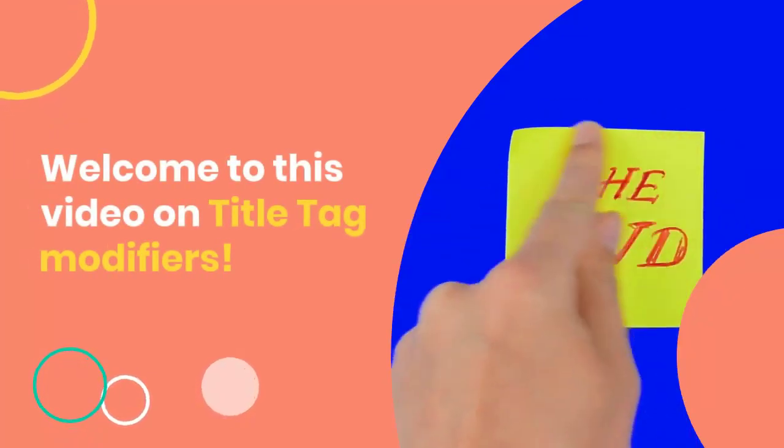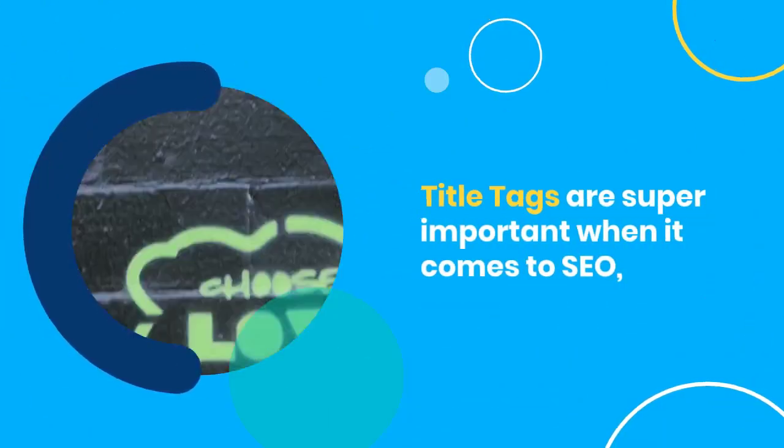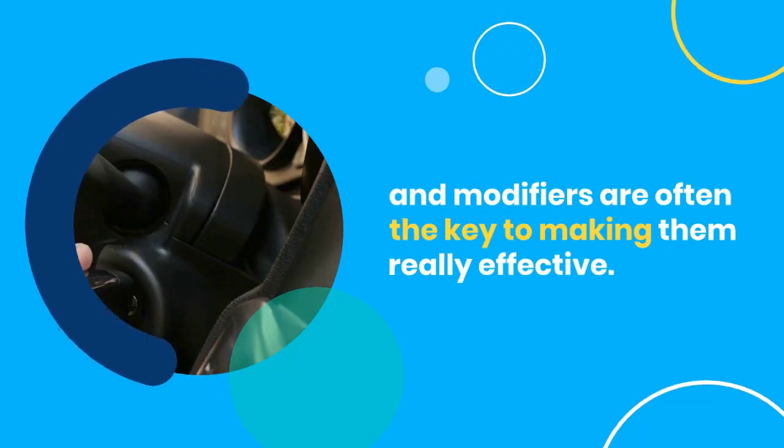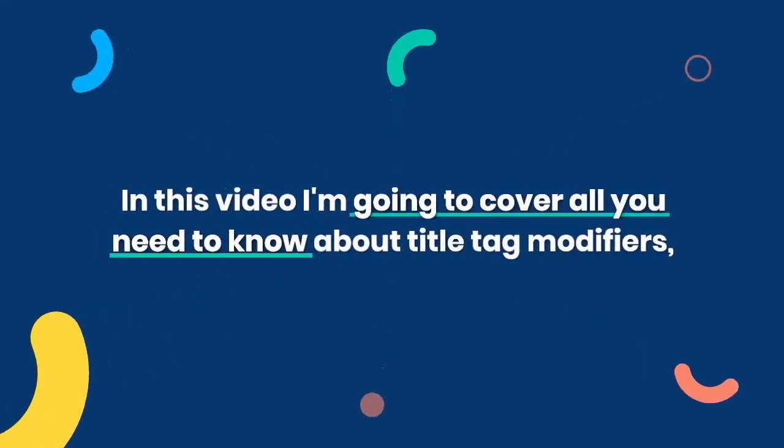Welcome to this video on title tag modifiers. Title tags are super important when it comes to SEO, and modifiers are often the key to making them really effective. In this video I'm going to cover all you need to know about title tag modifiers.